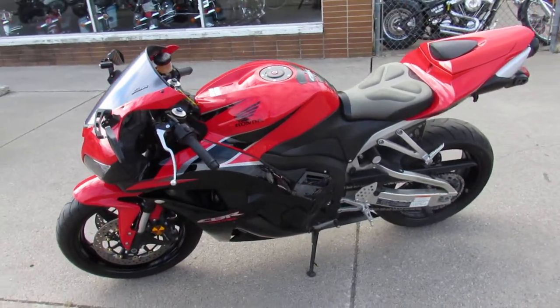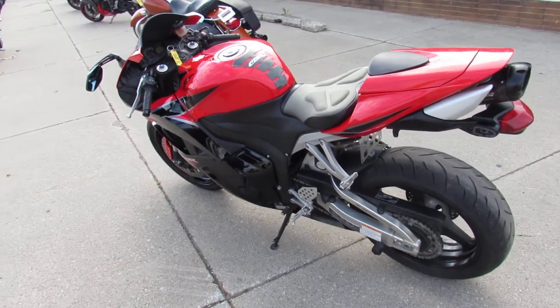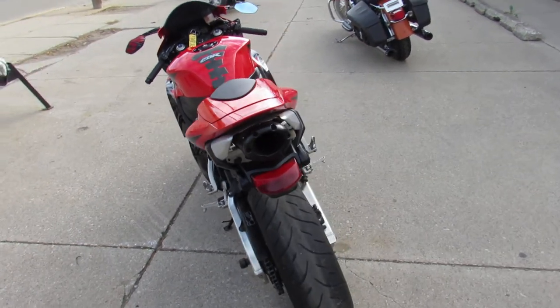Just servicing at a factory authorized Honda dealership — inspected, certified, and includes a one-year warranty. It comes with the Saddleman gel seat, flush mount front turn signals, and the Two Brothers carbon fiber exhaust.